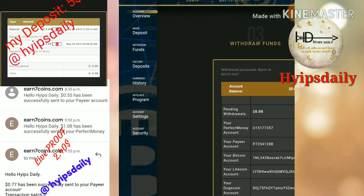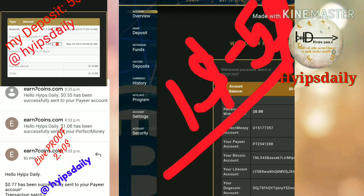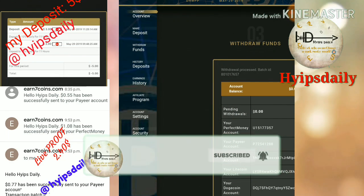The site is currently paying. If you are interested, join through the link given in our description. For low risk takers, invest only $1 to $5. For moderate risk takers, invest up to $10 in this site.